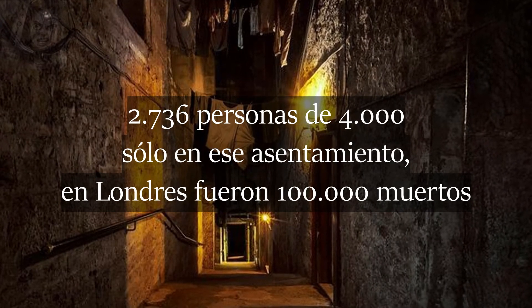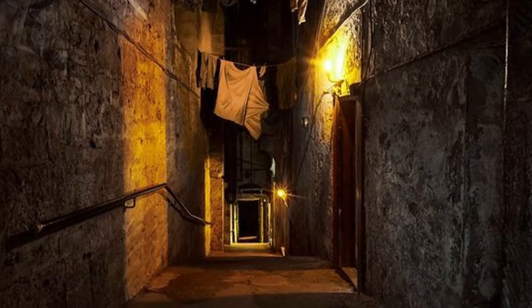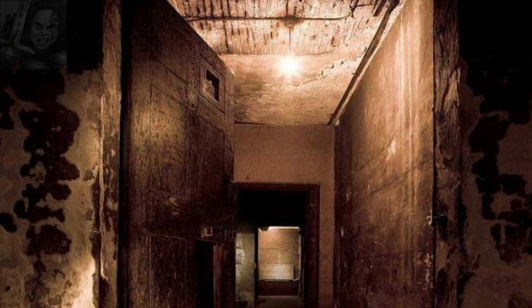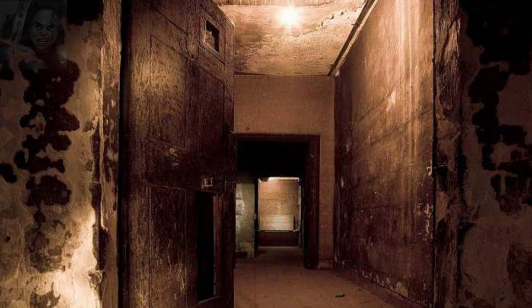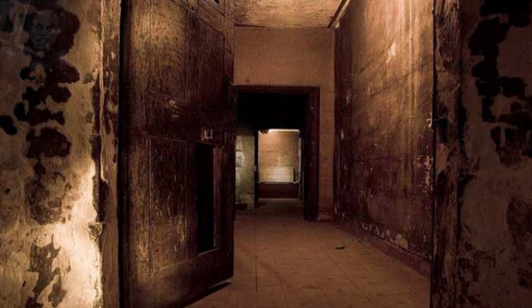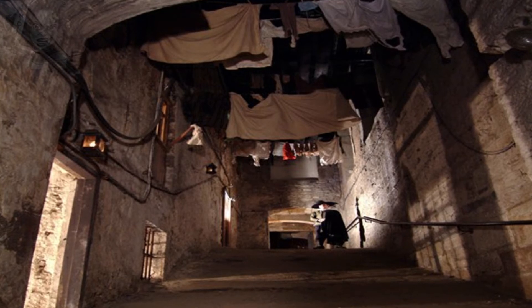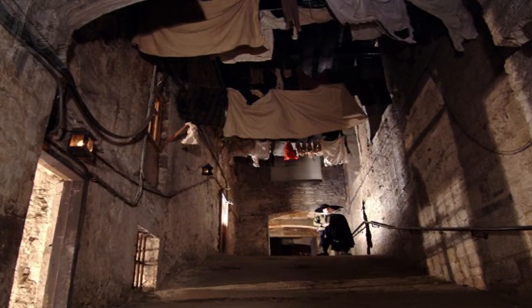Cientos de personas murieron en sus hogares; los cuerpos se tenían que mantener dentro del hogar hasta que los sepultureros pasaran a recoger los cadáveres. El problema fue aún más grave cuando se quedaron sin madera para enterrar a los difuntos y tuvieron que utilizar fosas comunes y mantas para cubrir sus cuerpos. El recubrimiento de Mary King's Close, como de otros callejones, se realizó con el único fin de separar a la gente pudiente de los más pobres, mucho antes de que la peste negra asolara la ciudad. La necesidad de espacio era vital en unos terrenos cubiertos por una enorme muralla que rodea la ciudad en un terreno escarpado y de difícil construcción.